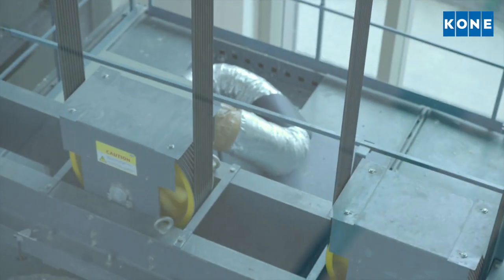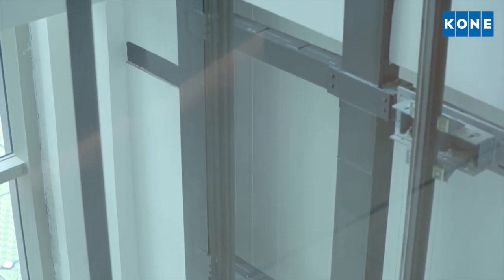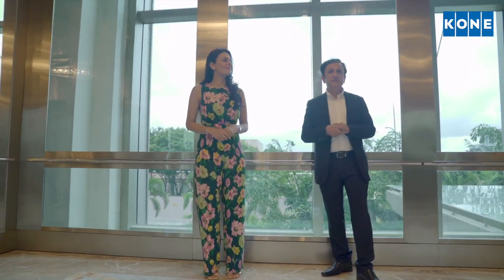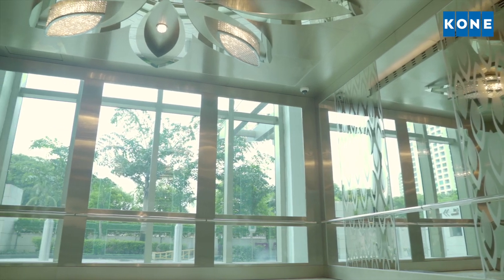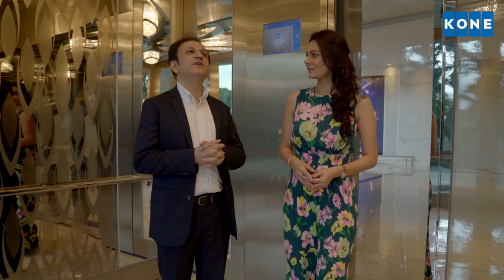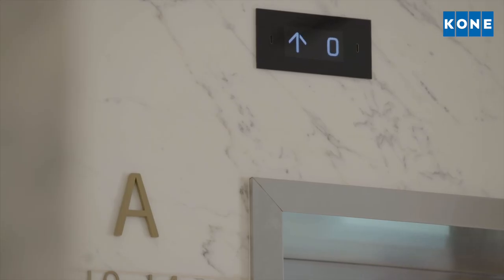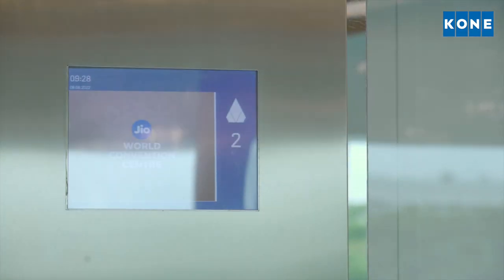The hoisting machine is the Kone EcoDisc MX100 Heavy Duty. EcoDisc is a gearless hoisting machine for traction elevators invented by Kone — it was the first machine-roomless elevator in the world and has now become common in the industry. The MX100 Heavy Duty machine, which is about multiple times the size of a normal machine, makes it super strong and durable. The elevator is also fitted with Kone E-Link, a comprehensive facility management tool that enables remote monitoring of the elevator.